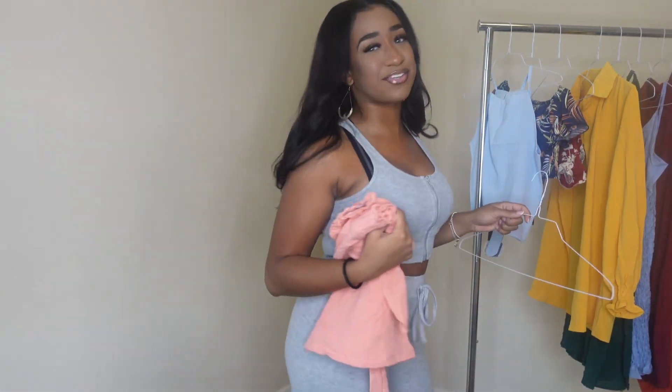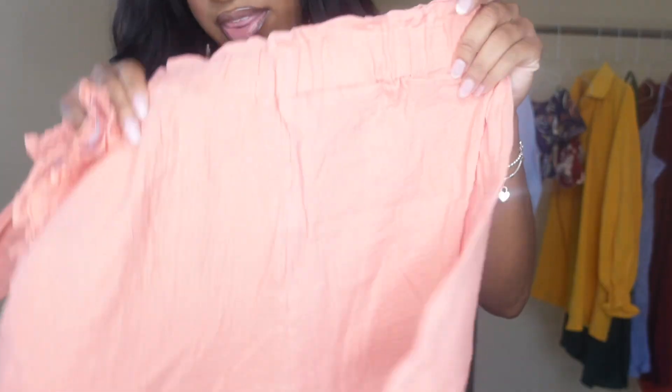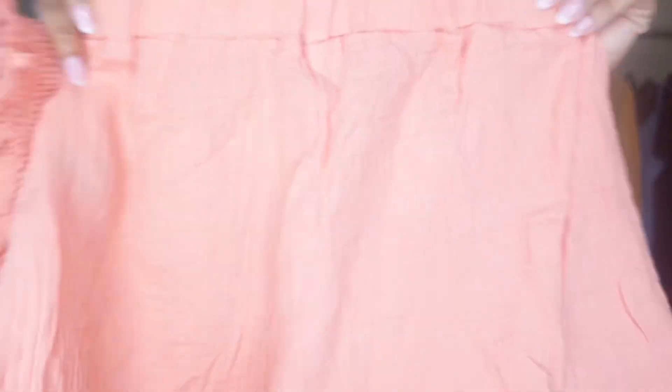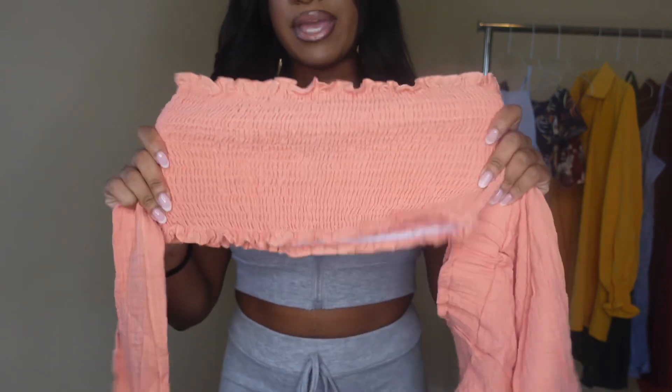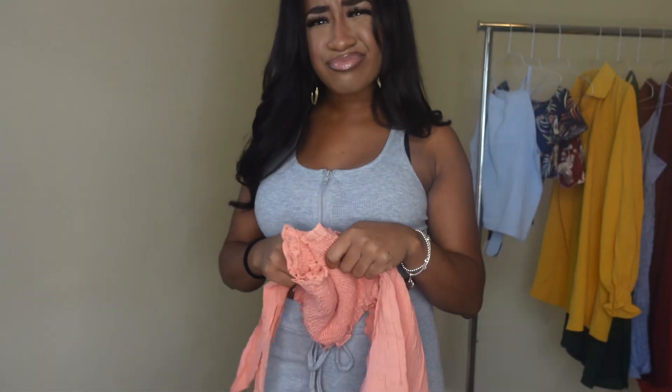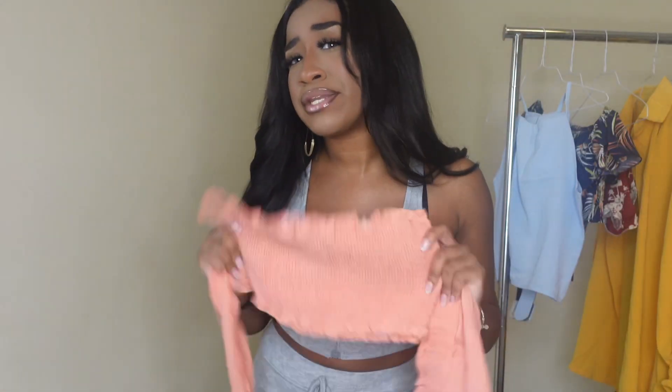I'm about to try to do some transitions, okay? We'll see how I do. They're these cute shorts, like peach-colored, with this bandeau — is that what it's called? I feel like it's not, but I'm going to call it a bandeau today.